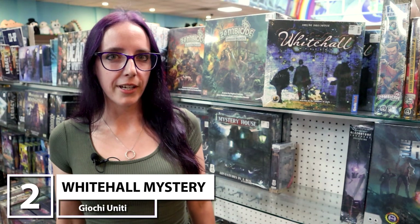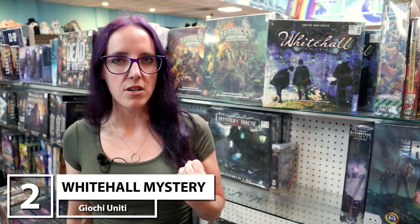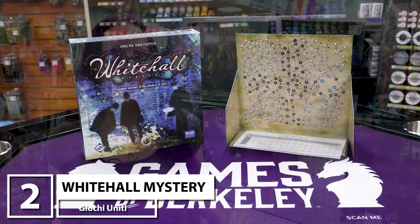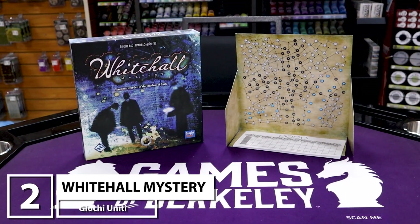From cute, adorable animals at number three to dark, sadistic murder at number two — Whitehall Mysteries, where two to four players... one of them is a dark and sadistic murderer leaving body parts around London, and the other three are detectives who will try to capture this person. But who knows — maybe the murderer will get away with it.